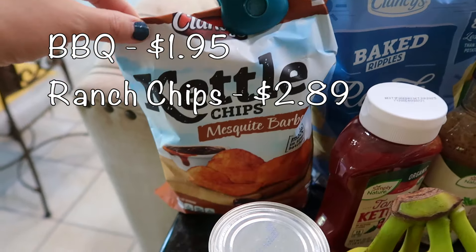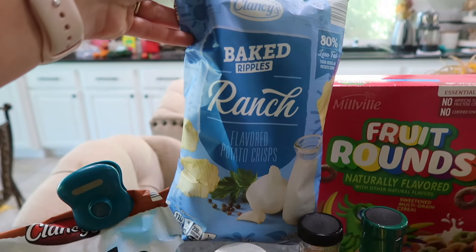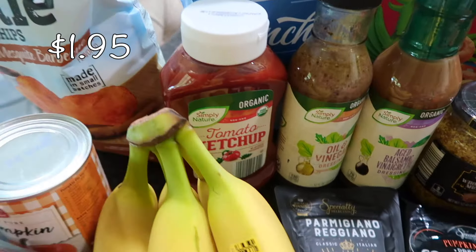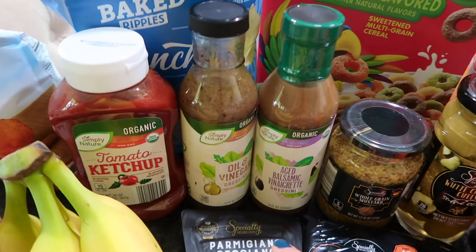I got some chips for my kids' lunches. Someone has already gotten into the barbecue chips! These others looked really good — I think they're new — these are baked ranch chips. I also mentioned a whole slew of condiments, so I got their organic tomato ketchup.